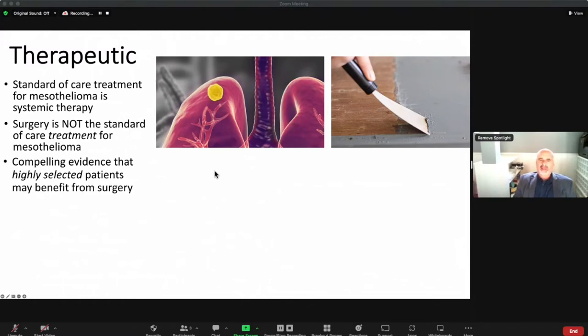That said, there is compelling evidence that highly selected patients can benefit significantly from a surgery-based approach — not just surgery, but surgery combined with other treatments. I typically always combine it with the standard of care treatment, whether immunotherapy, chemotherapy, or both, plus an intraoperative treatment to try to kill the residual microscopic disease that you know is still there. Surgery must be combined with other treatments.